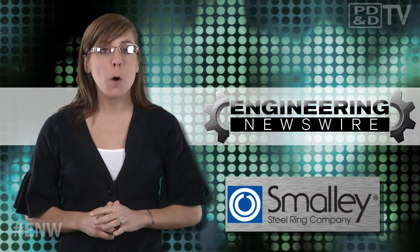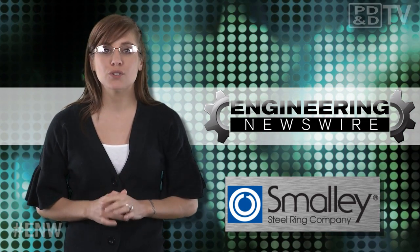This week on Engineering Newswire, we're drilling holes in Mars, talking into our shoes, and driving robots with moths.